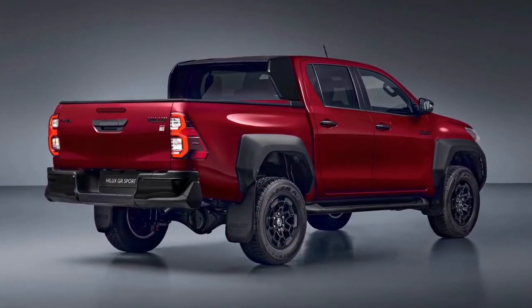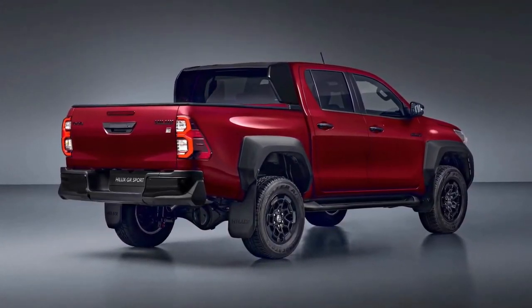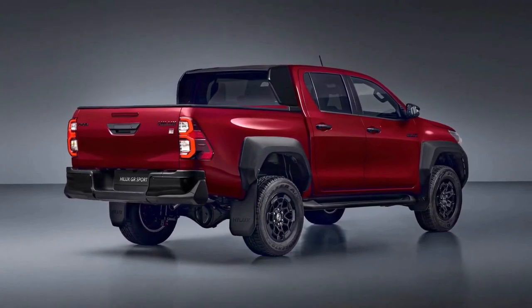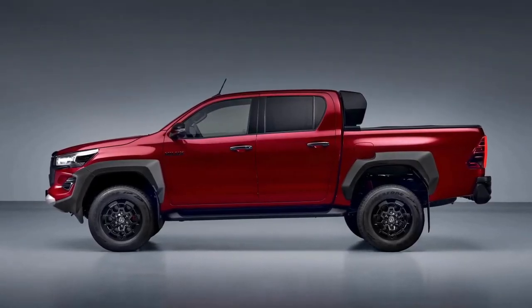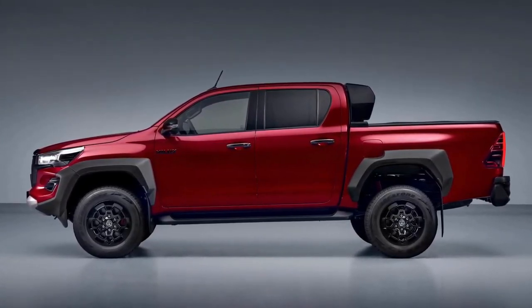Today we're going to show you the 2024 Toyota Hilux GR Sport exterior and interior details in review and explain the details of the car. We hope you guys enjoy it — please don't forget to subscribe for more videos, thanks for watching.